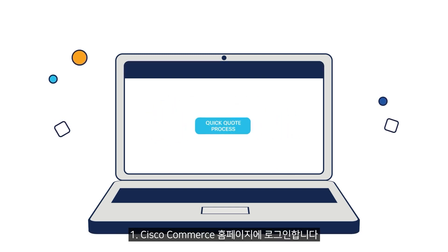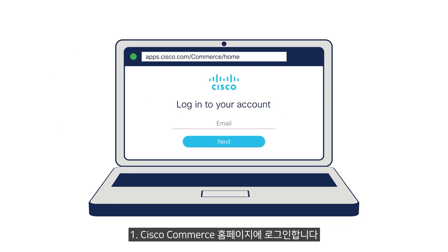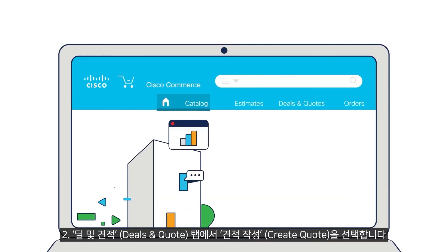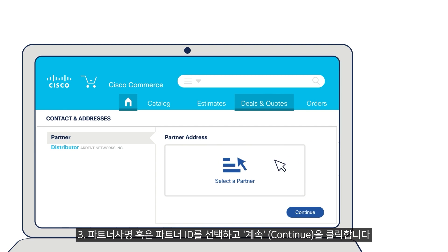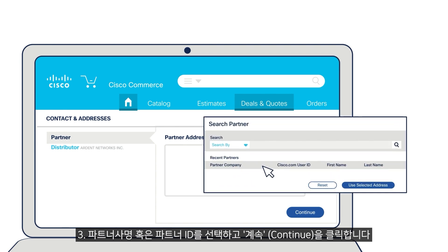Quick quote process. Step 1: Log on to the Cisco Commerce Home page at apps.cisco.com/commerce/home. Step 2: Under the Deals and Quotes tab, select Create a Quote. Step 3: Choose the partner company name or partner ID and click Continue.